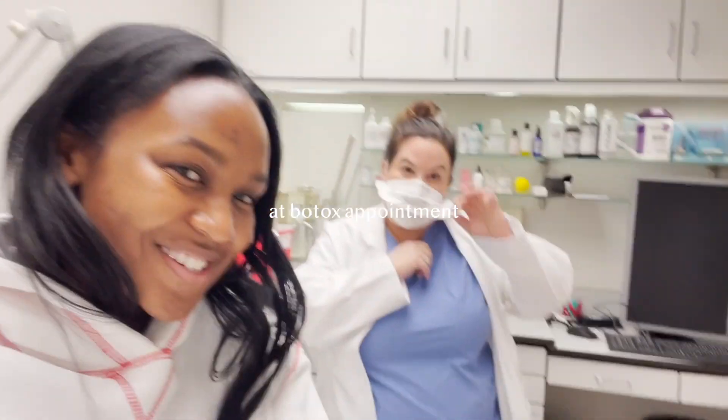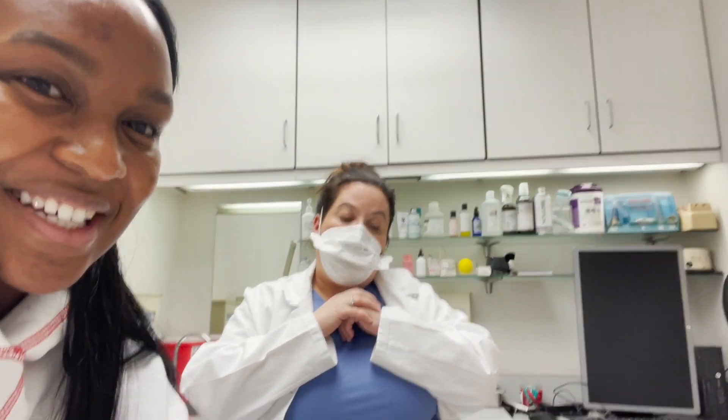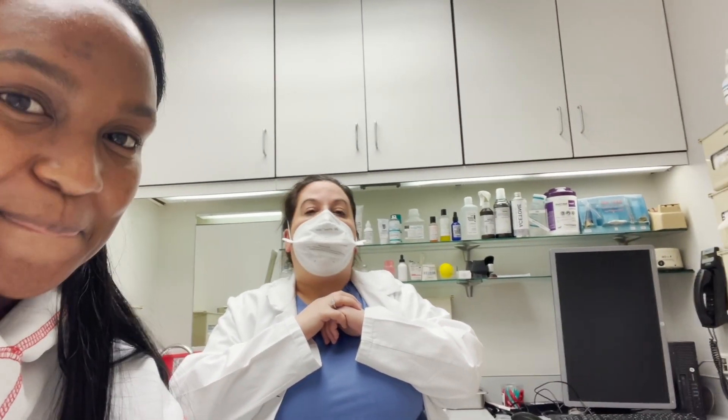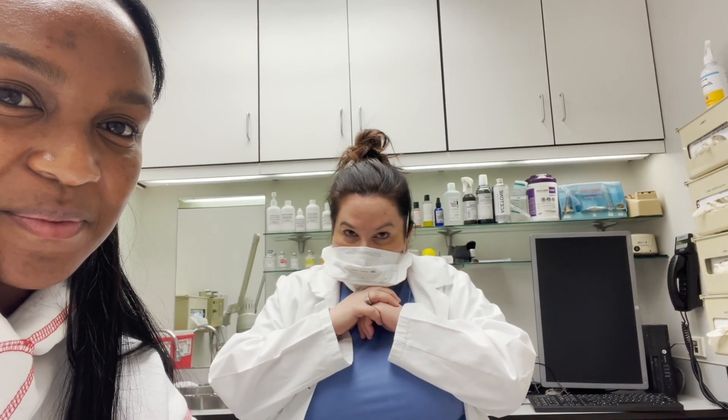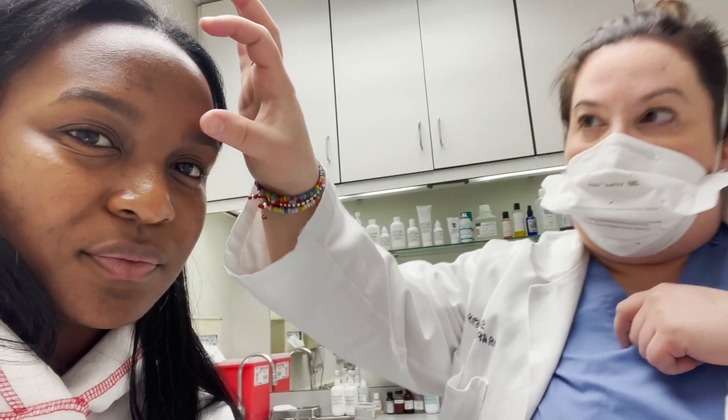This is Dr. Jodi. So what are we doing today? What is Botox? So Botox is a neurotoxin that stops the muscle action where we put it. So for example, your forehead — when you make a mad face, go ahead and make a mad face. It's when I do this, it's like all there.